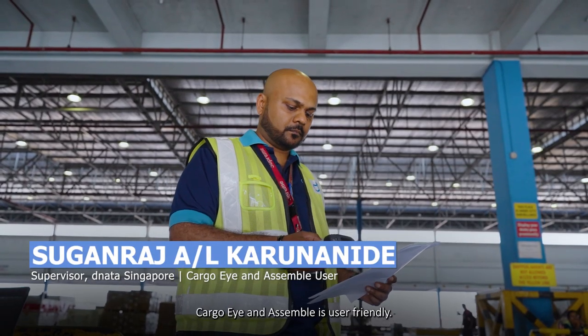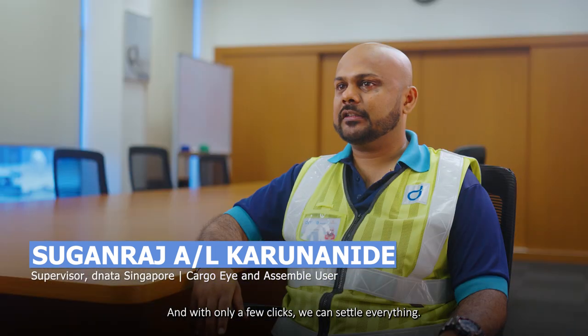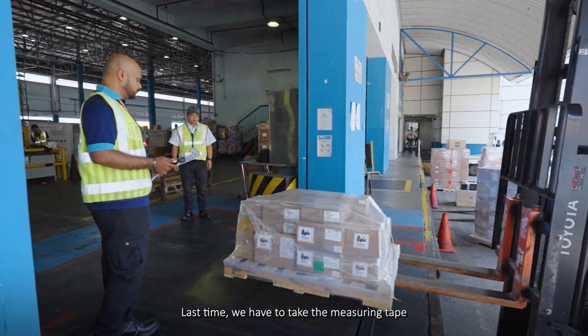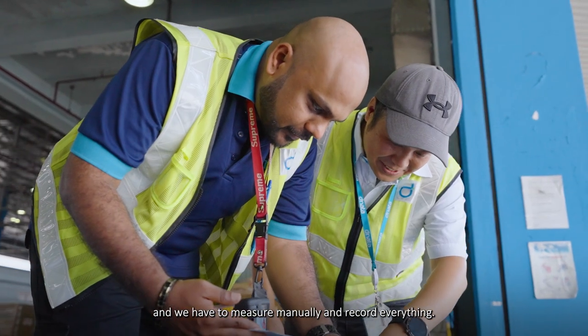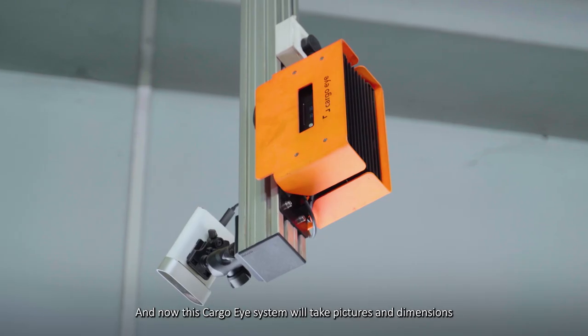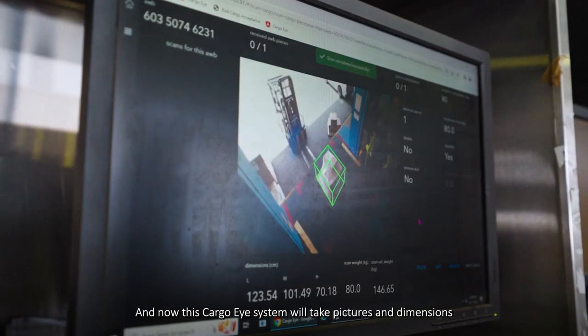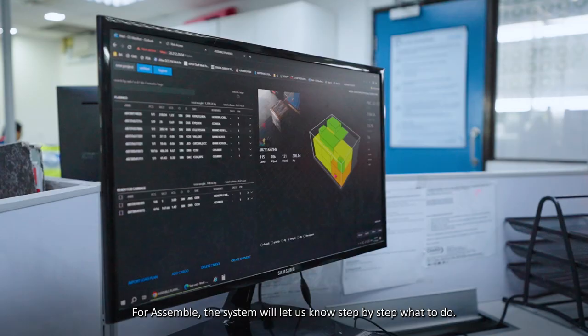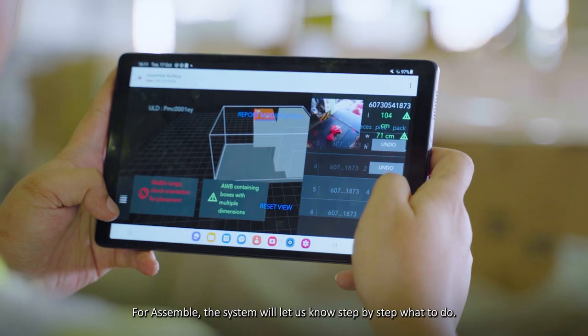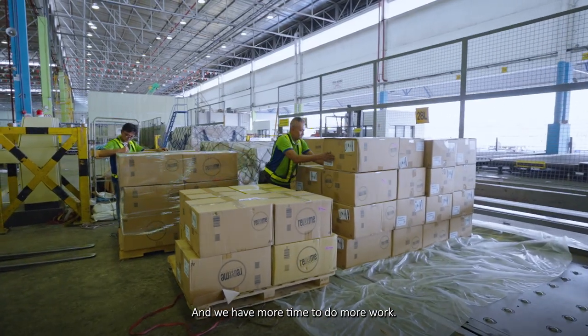Cargo Eye and Assemble are user-friendly and it's just a few clicks — we can settle everything. It's a benefit for us. Last time we had to take the measuring tape and measure manually and record everything. Now the Cargo Eye system will take a picture, get the dimensions, and tell us the chargeable weight. For Assemble, the system will let us know step by step what to do. We have more time to do more work.